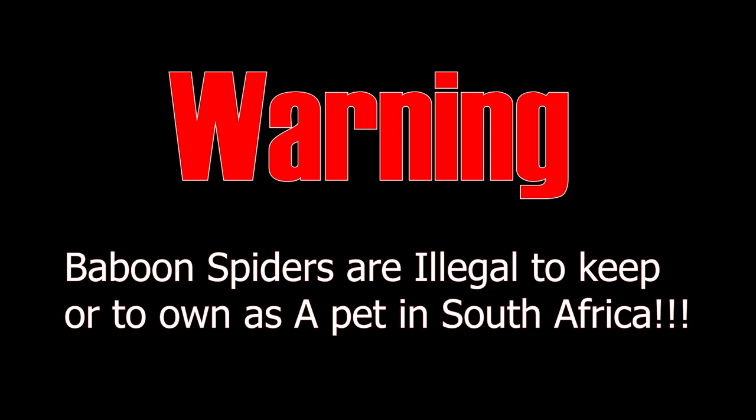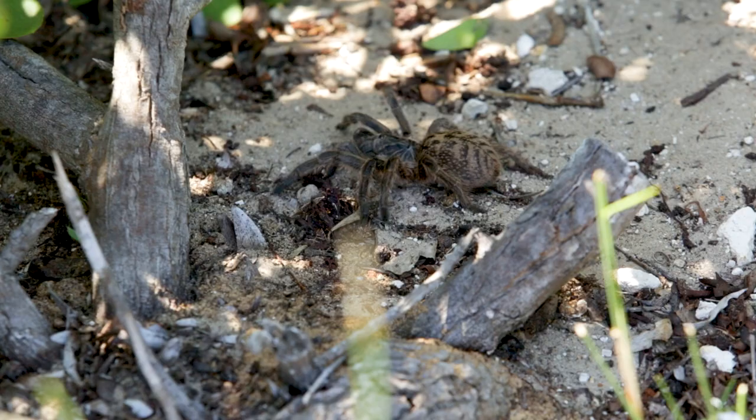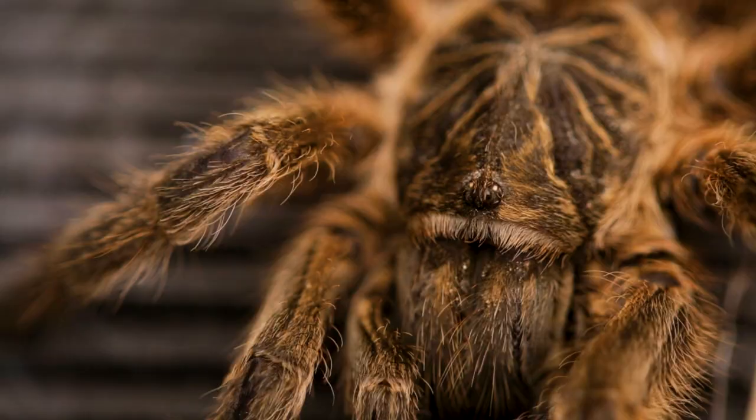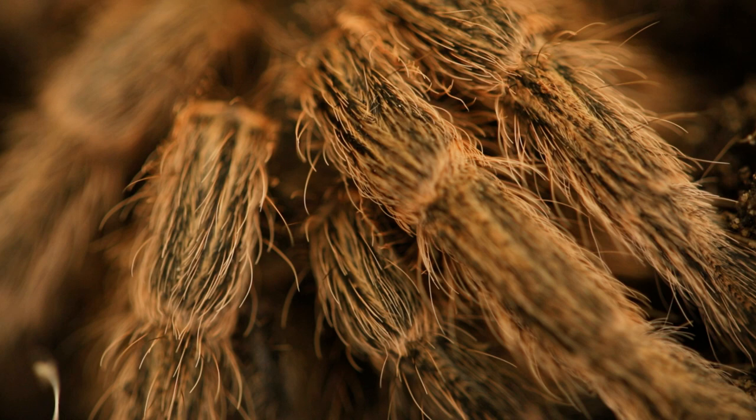Warning! Baboon spiders are illegal to keep or own as a pet in South Africa. This is the baboon spider, known to Afrikaans-speaking South Africans as the Bobbejaan spinnekop. This specific species is known as the Harpactira cafreriana. They are a sub-family of tarantulas which are native to the continent of Africa.